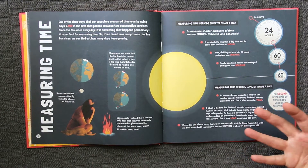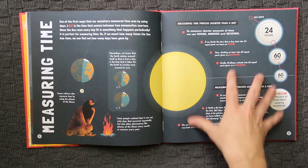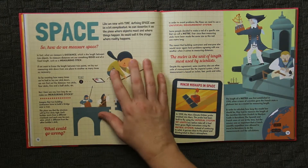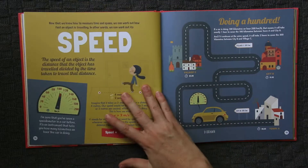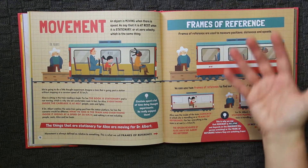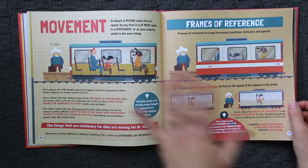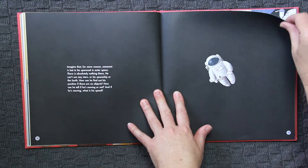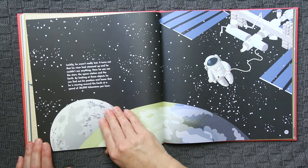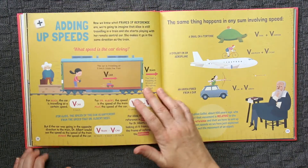Some pages are really straightforward and some are much more involved. There's a simple breakdown of time, a bit about the history of clocks and watches, how we measure space, and then we start looking at speed, movement, and frames of reference. This is a really fascinating concept. The book really gets the kids thinking a lot about movement and frames of reference — looking at how our frame of reference, or not having one, would make things very difficult if we're floating around in space.